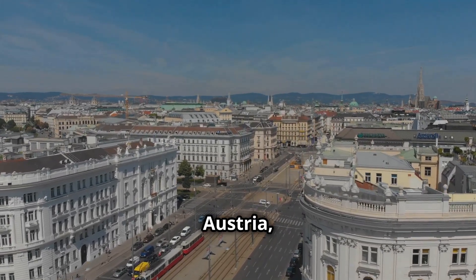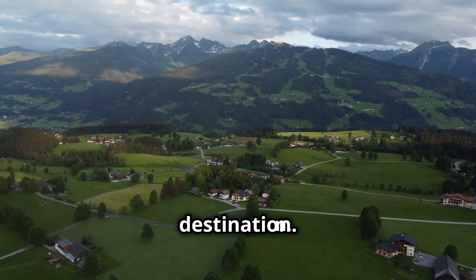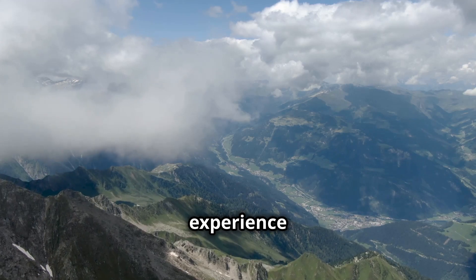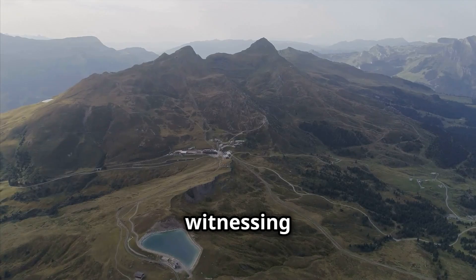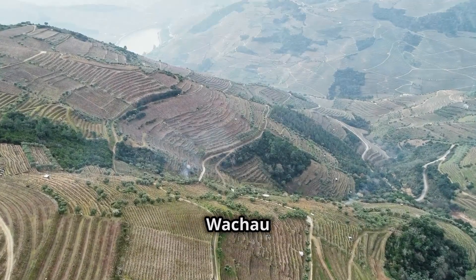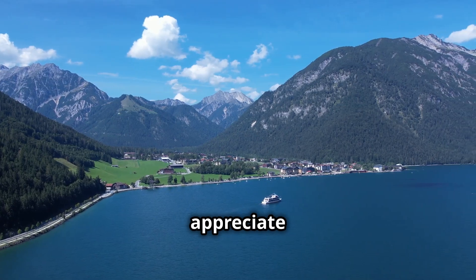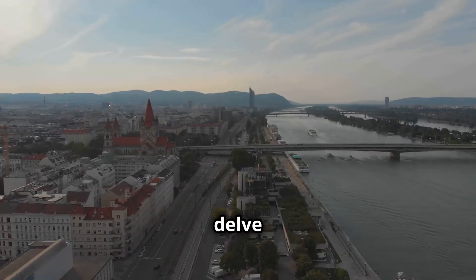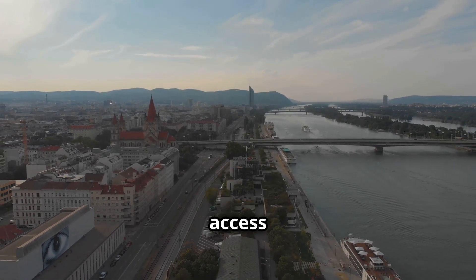Austria, renowned for its imperial history and breathtaking landscapes, has always been a popular destination. With drone technology, you can now experience Austria from a completely different vantage point. Imagine witnessing the sunrise over the Dachstein glacier or drifting over the vineyards of Wachau Valley. Ultra-HD drone footage allows you to appreciate the country's diverse landscapes in stunning detail. Let's delve into the world of online platforms and discover the best ways to access these visual treasures.